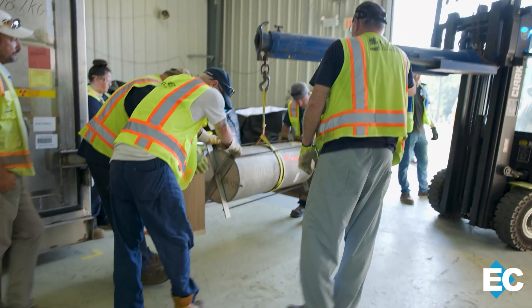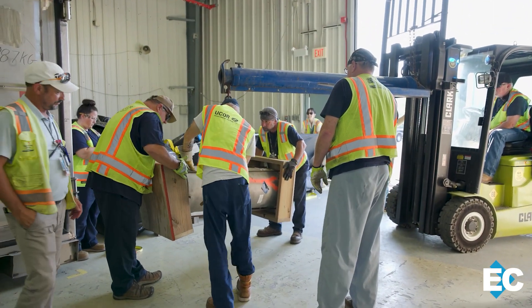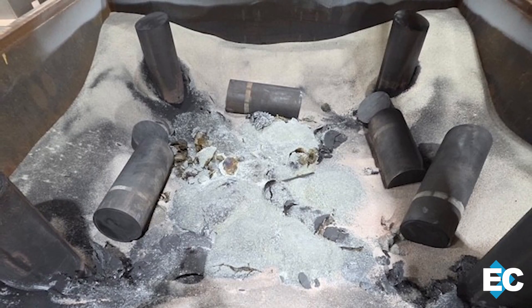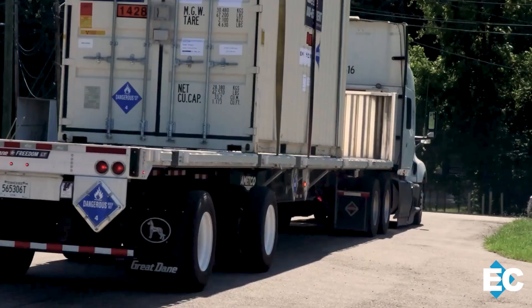We know that the treatment technology has proven itself with waste from Idaho, so as soon as they can show that they can successfully treat our waste, we'll open the door for the remaining inventory. The shields range in size from 30 to 30,000 pounds, so every shipment will be different. With the success of the demonstration project, additional shields are scheduled for shipment and processing.